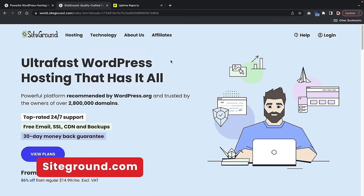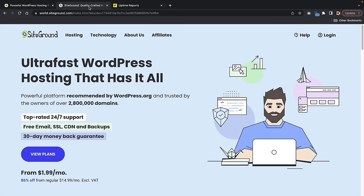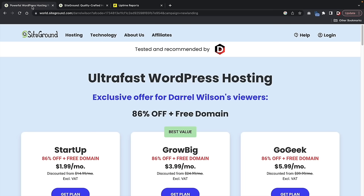Over the last 30 days, we've had zero downtime with SiteGround and all of our websites load at around one second. You guys will have a fast and reliable website when hosting with SiteGround.com. Just for using my link, you guys will get a free domain and 86% off your web hosting.